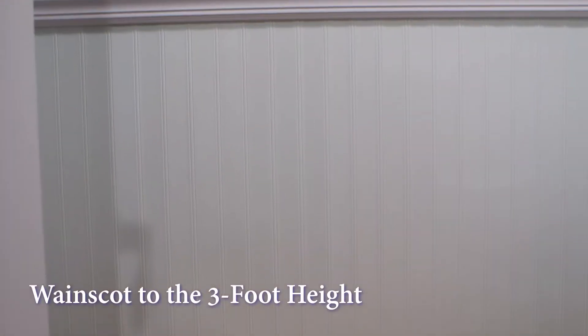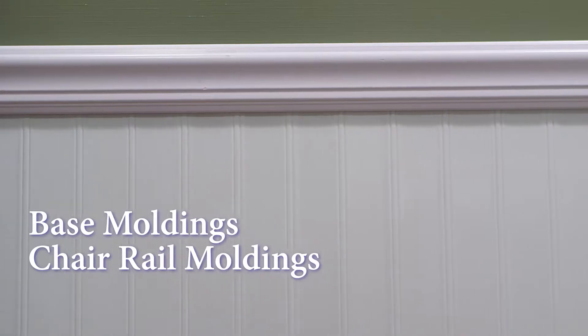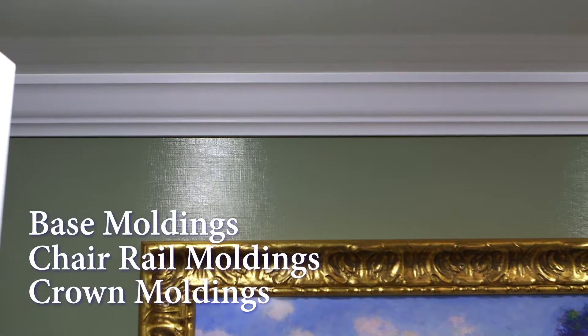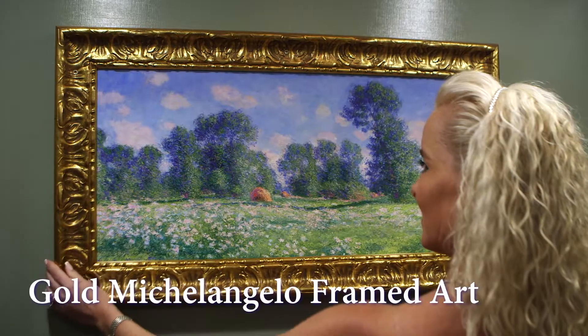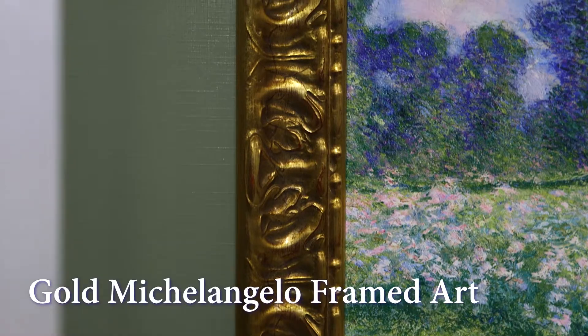The design details include white wainscoting up to the three-foot height. Base moldings, chair rail moldings, and crown moldings extend throughout the entire restroom. Fine artwork was custom framed in gold Michelangelo frames, especially for the Amagansett.